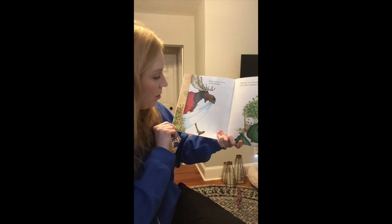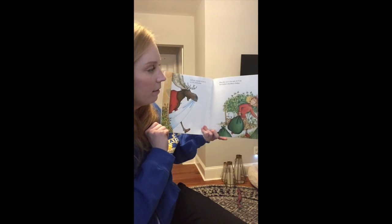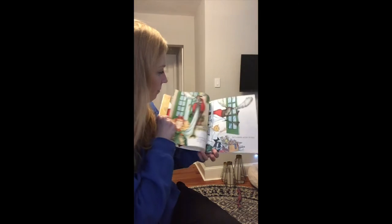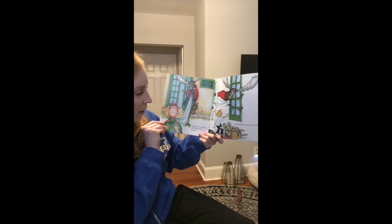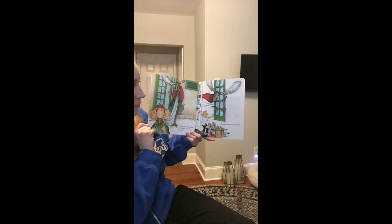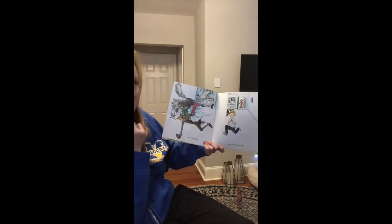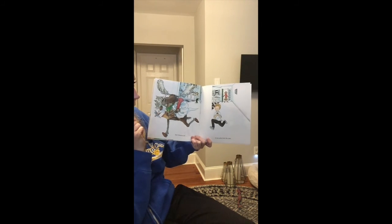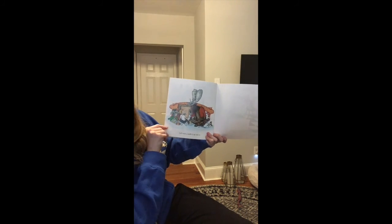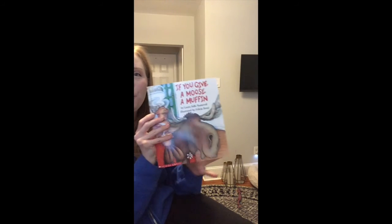I know that my mom wouldn't be very happy. He'll go outside to put it on the clothesline. When he's out in the yard, he'll see your mother's blackberry bushes. Hey, didn't we hear that word blackberry before in this book? Seeing the blackberries will remind him of her jam. He'll probably ask you for some. And chances are, if you give him the jam, he'll want a muffin to go with it. If you give a moose a muffin.